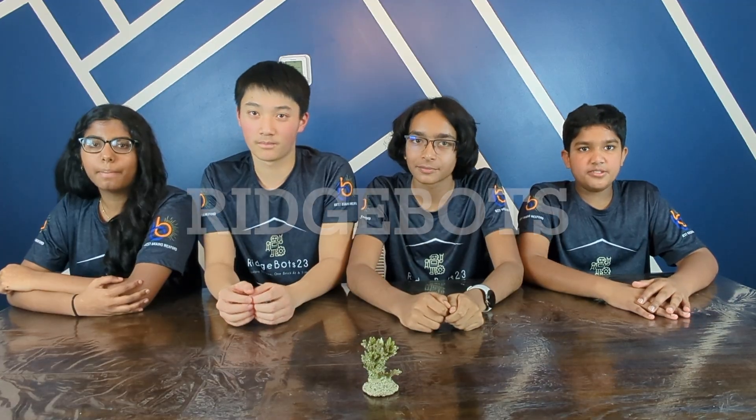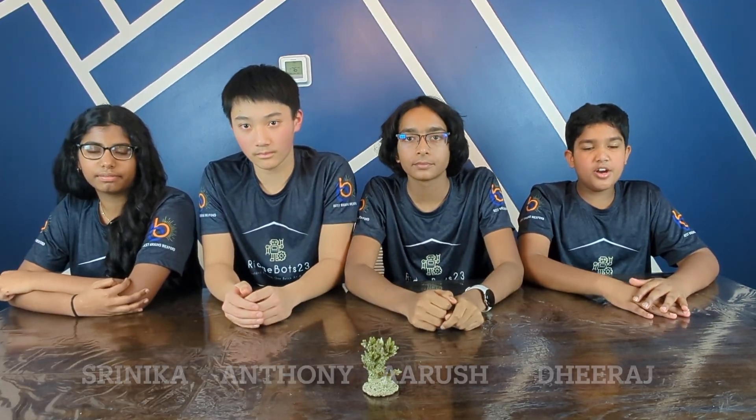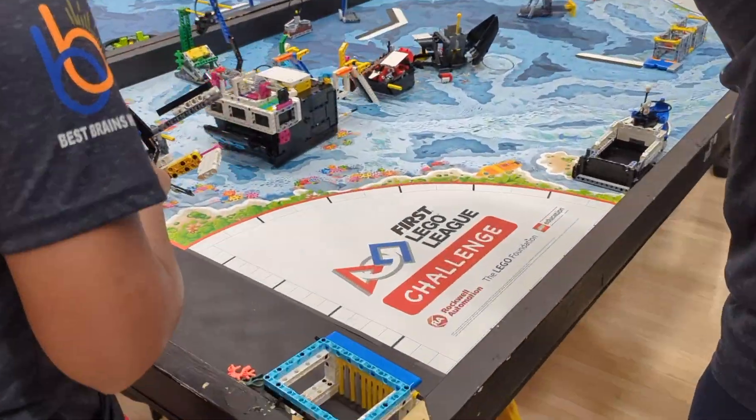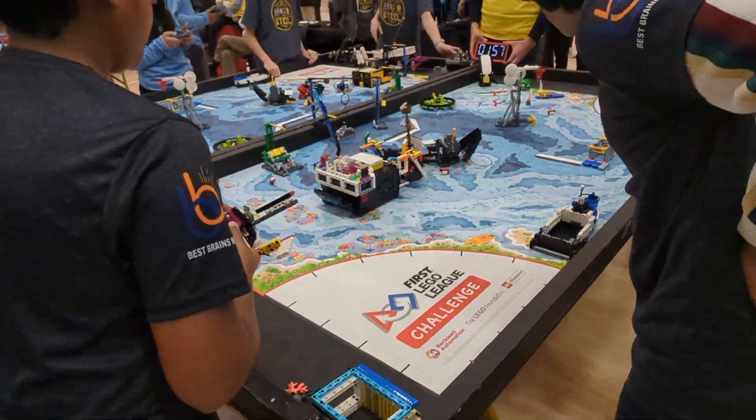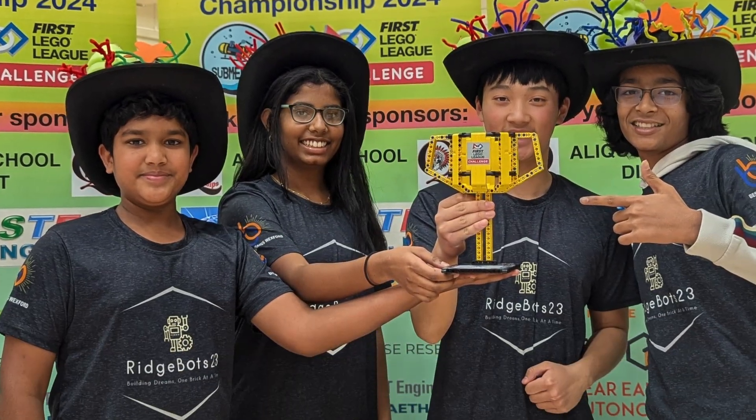Hi, we are the Ridge Boss. My name is Shereka. I'm Anthony. I'm the Ridge. We are taking part in a competition called FLL, or First Lego League. You must be wondering what FLL is. Well, FLL introduces youngsters to STEM concepts early on, progressing from learning to competitive application, fostering skills in learning, confidence, and teamwork.